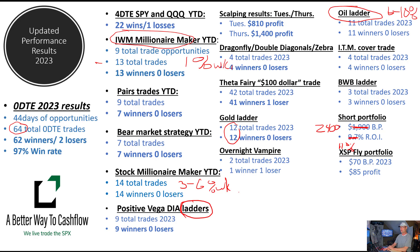Our XSP fly portfolio has been a lot of fun. We were able to book another profit on one of these flies last week. Each fly costs us about $10, so we've spent about $70 buying about seven of these butterflies. Of the seven, two have landed in the profit zone and brought in $85 profit. So it's been a fun little experiment.